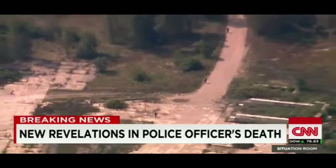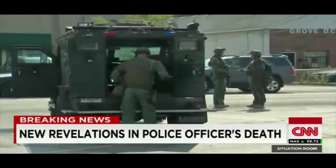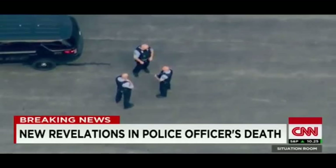Officers responded to back him up, and they found him killed. Police have remained tight-lipped about any evidence they do have, saying only that someone else's DNA, along with the officer's gun, was found near his body.